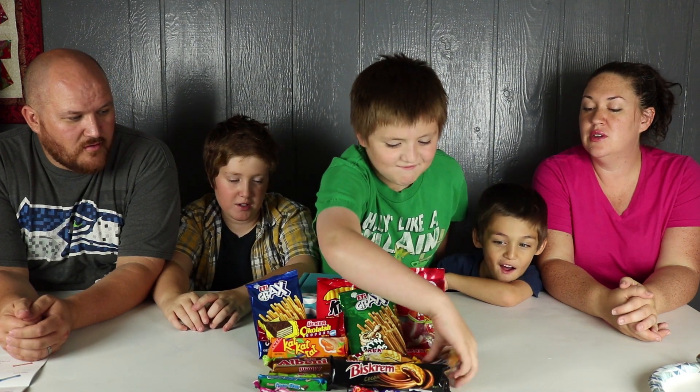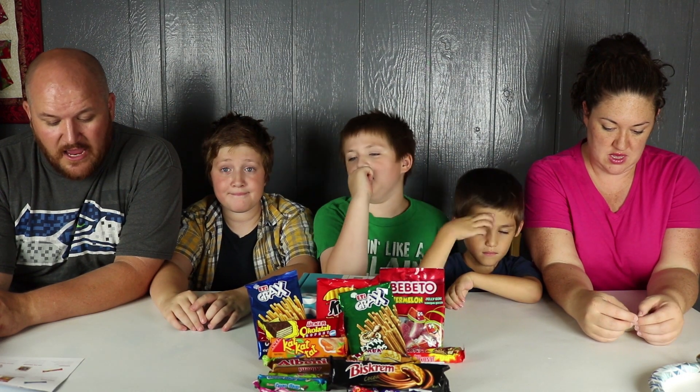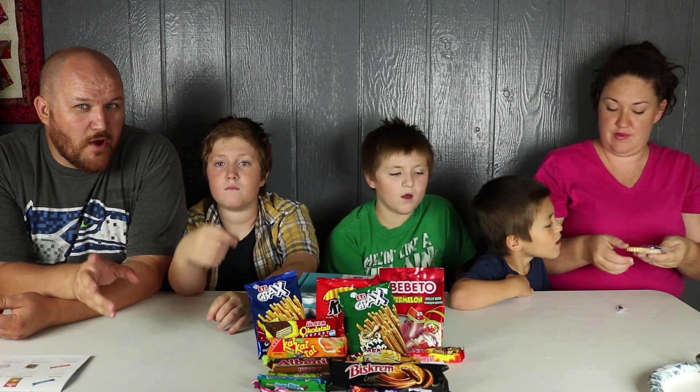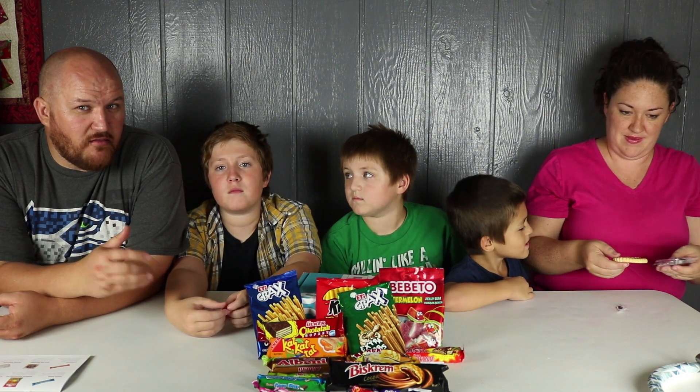The first snack is the orange jelly biscuit. It says this is Cin Pie Orange. This Turkish favorite features a sweet biscuit tart covered in orange jam then dusted with chocolate sprinkles. So what we're going to do is try these different treats and rate them from one to ten — one being our least favorite, ten being the best.